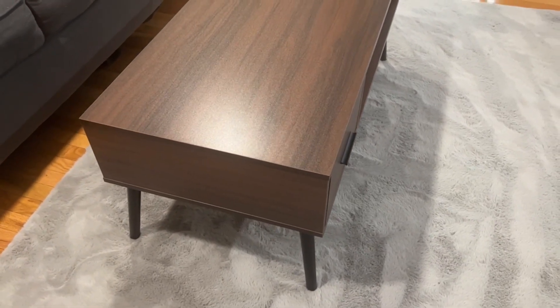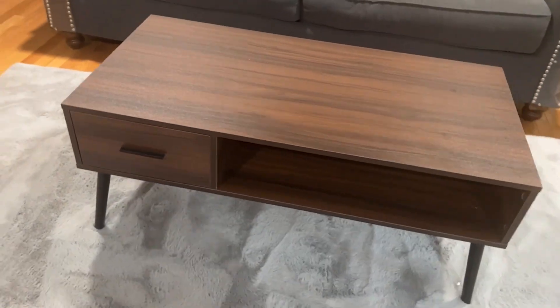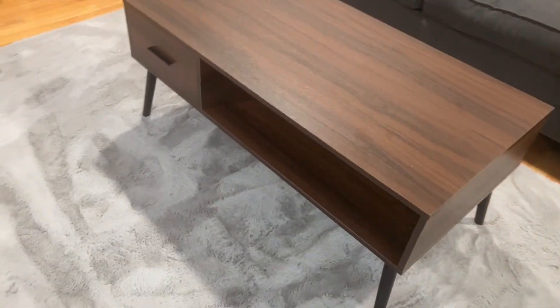The table has some nice high-quality legs that are nice and sturdy and don't move around at all, and it also has a nice cool feature.